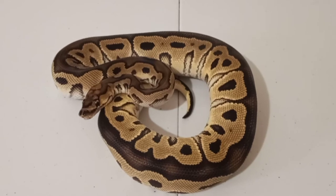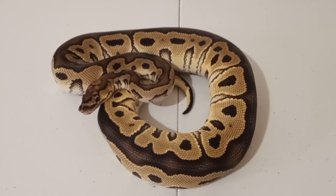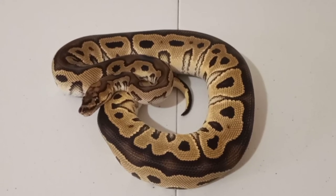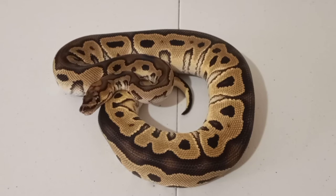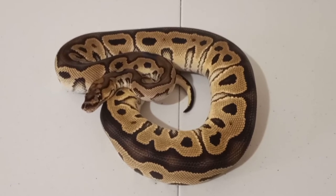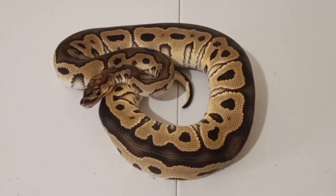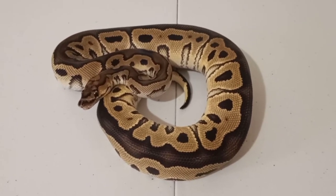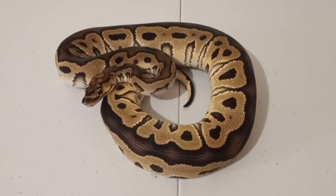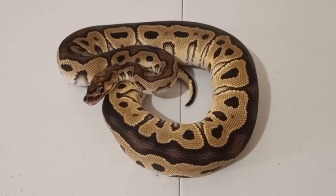So I'm definitely going to be going back to him for future purchases, because I am very happy with this girl. I do have plans for her — I do plan on making clown pides and some other recessives. But man, she is just gorgeous.